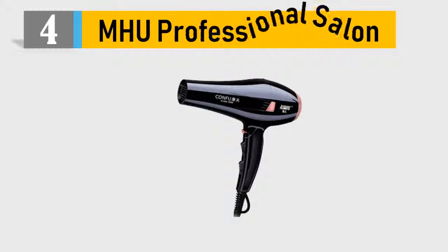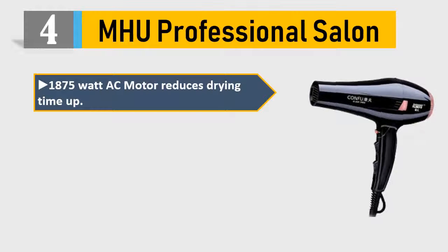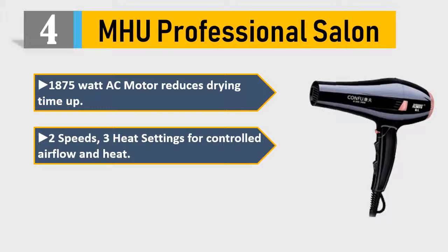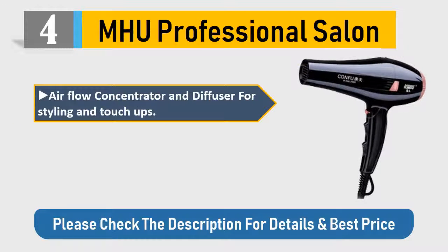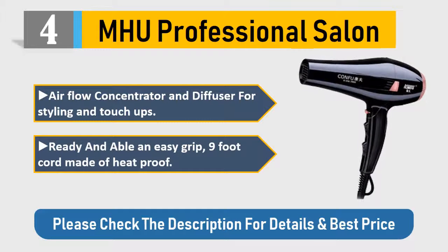Number 4: MHU Professional Salon — 1875 watt AC motor, reduces drying time. Two speeds, three heat settings for controlled airflow and heat, ensuring amazing results for all hair types and textures. Includes airflow concentrator and diffuser for styling. Features an easy-grip nine-foot heatproof cord. Please check the description for details and best price.